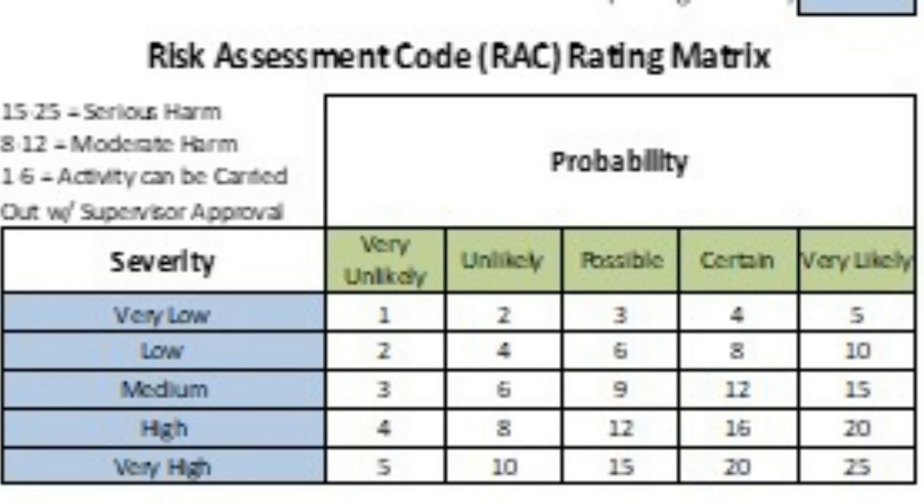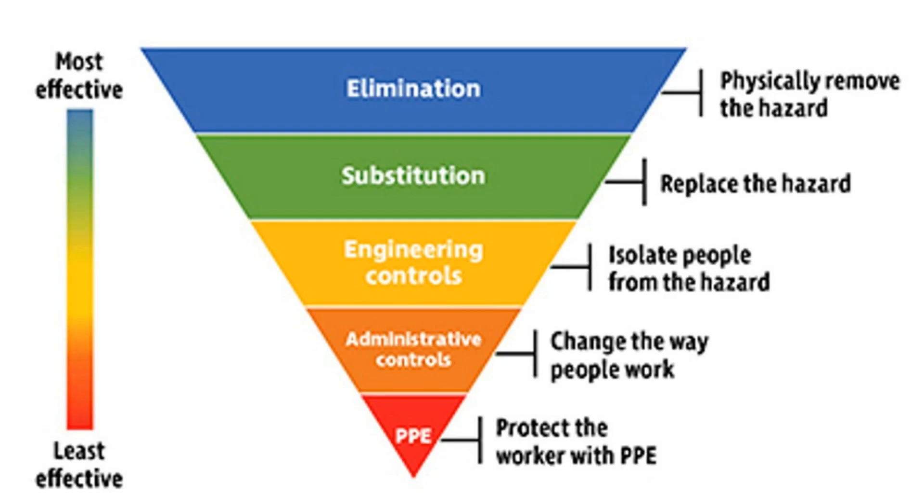A JSA focuses on identifying hazards associated with specific job steps and the controls needed to minimize harm. A risk assessment code is determined by the severity of the hazard and the probability of it happening. Once we identify a risk, we will look at how to best control it, beginning with PPE. We may change procedures, use guards to isolate you from the hazard, or replace the equipment if required. The work we did to create best-in-class electrical disconnects is a great example of this.